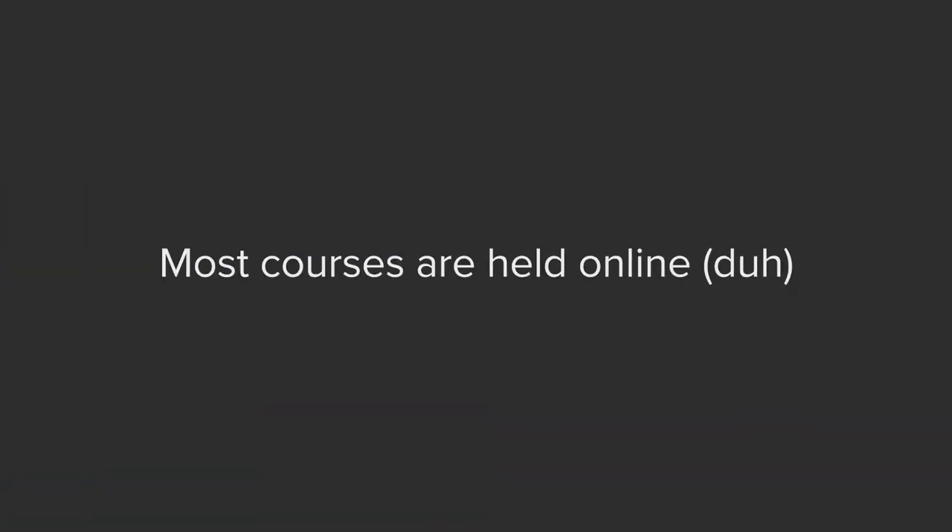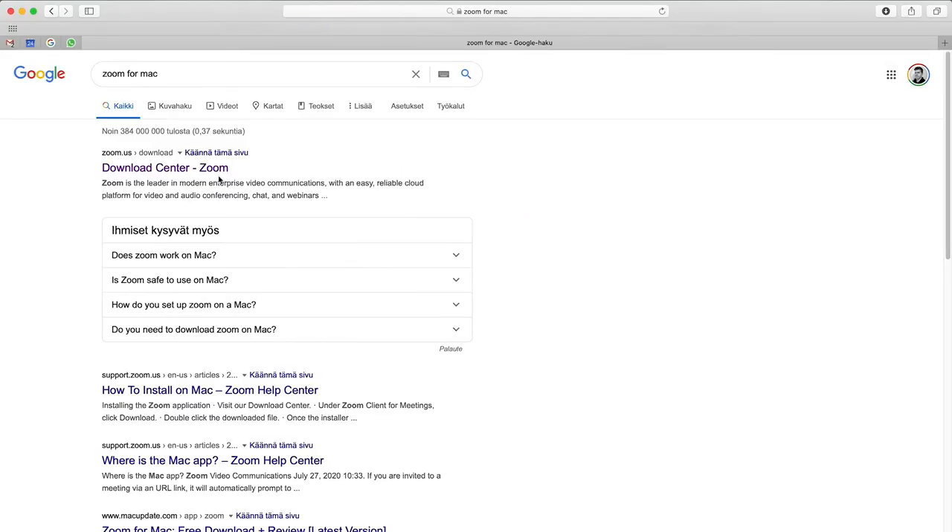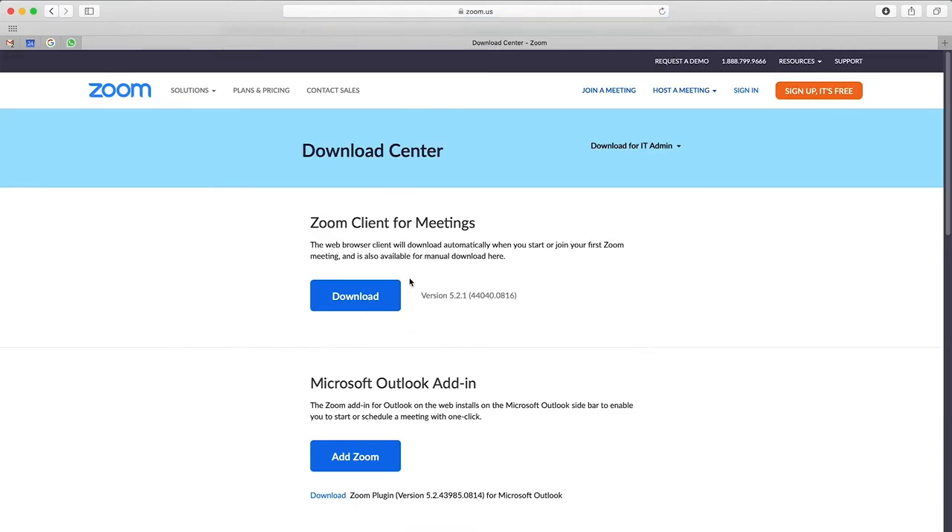Well, first things first — not only are most lectures, but also the majority of group exercises and even exams held online using online conferencing software. The software of choice for most universities, especially in Finland, is Zoom, and I really recommend that you familiarize yourself with that app before the beginning of the semester. While you can use Zoom on your browser, I really recommend that you download the native Windows or Mac app to your computer, because this is an application that you will be using every single day.